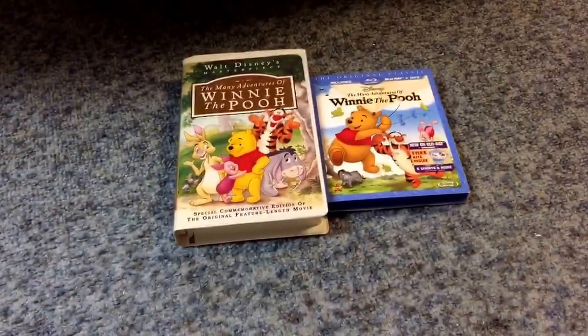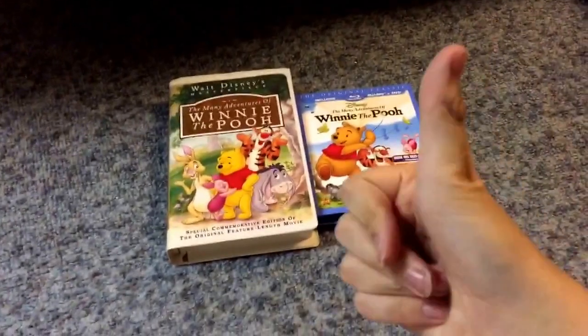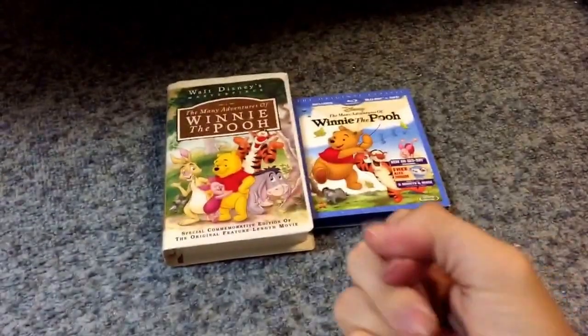And that's my comparison video on two different versions of The Many Adventures of Winnie the Pooh. I hope you all enjoyed it. Don't forget to give this video a like, comment, and subscribe, and we will see you in the next video. Peace out, fans.